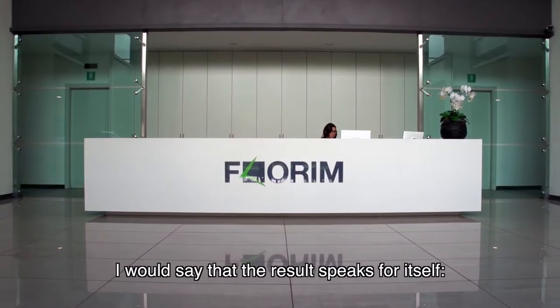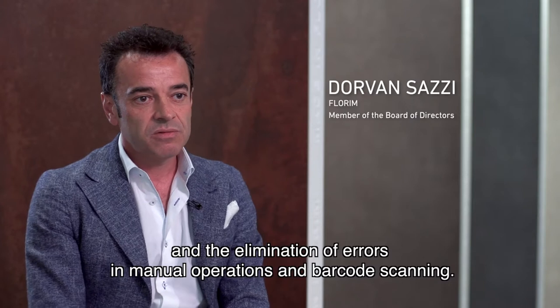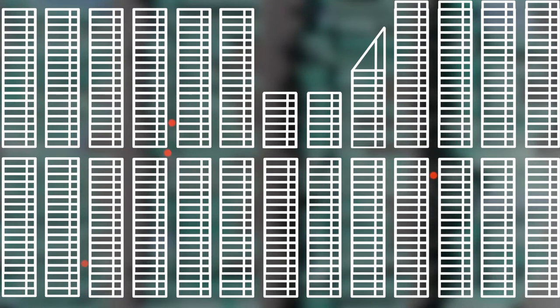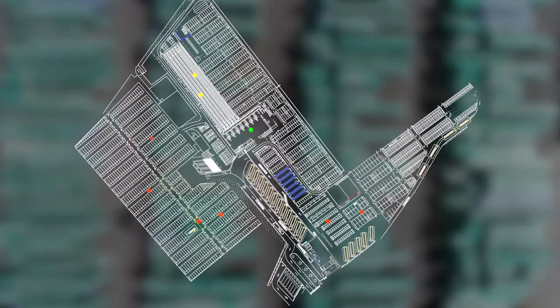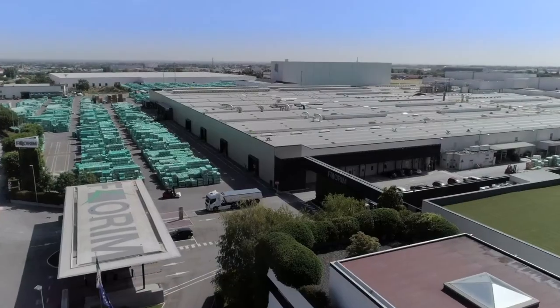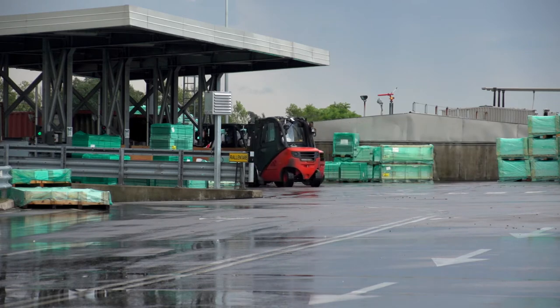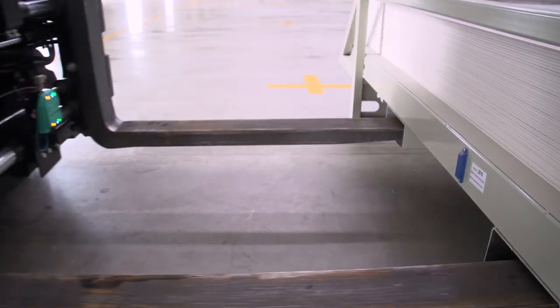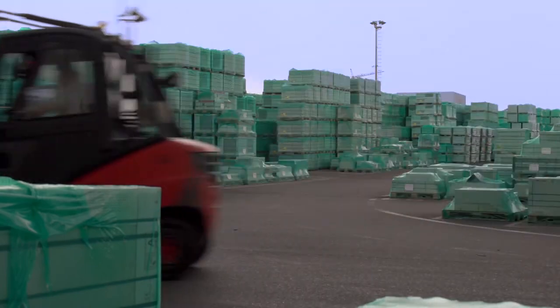The results, I would say, are speaking for themselves — an increase of 30% in the productivity of the logistic flux, and the improvement of errors due to manual barcode reading. The Florim project resulted in a 30% increase in operations, complete process transparency, and the elimination of human errors. This exceptional result was made possible by a great understanding of logistics processes, state-of-the-art technologies, and above all, the ability to integrate hardware and software components within a single solution.